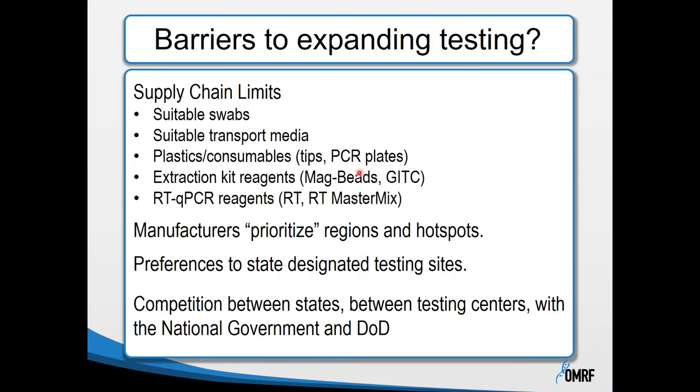What are the barriers to expanding testing? Predominantly, these barriers revolve around supply chain limits: suitable swabs, transport media, plastics and consumables, tips, PCR plates, extraction kit reagents, magnetic beads, guanidium isothiocyanate, or real-time PCR reagents such as reverse transcriptase master mix. Manufacturers prioritize certain regions or hotspots, and preferences are given to state-designated testing sites, setting up competition between states, testing centers, and the national government and Department of Defense.